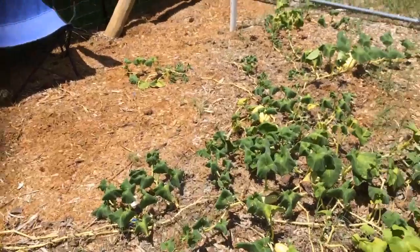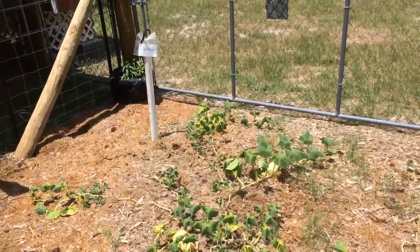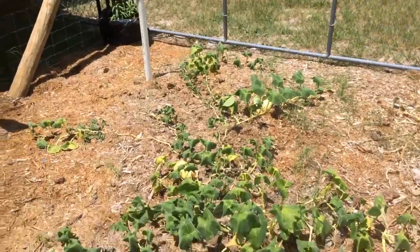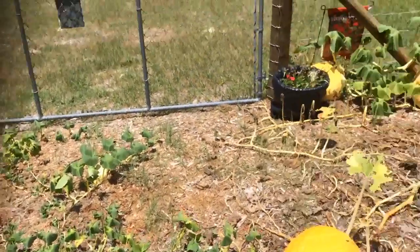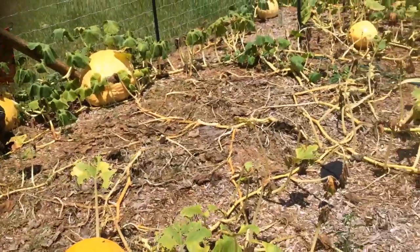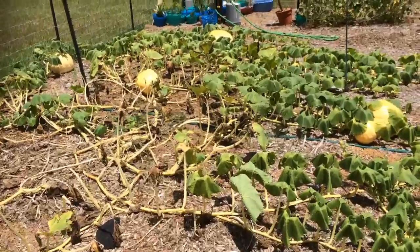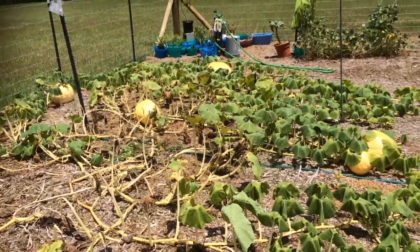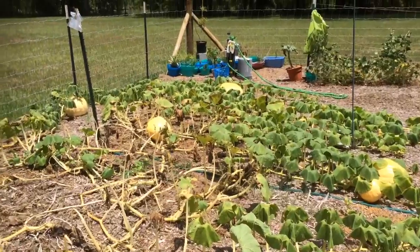It's looking really rough. These over here are really wilted because it's in the high 90s right now and it's around lunchtime — like 12:45. I just ordered some neem oil and Dr. Bronner's soap.